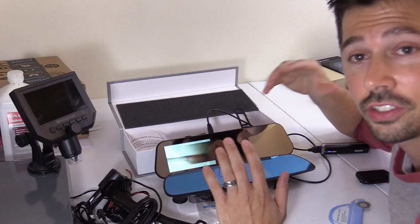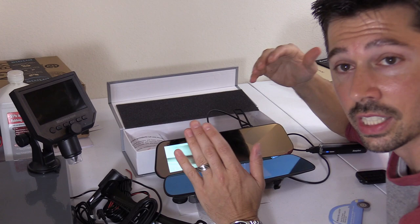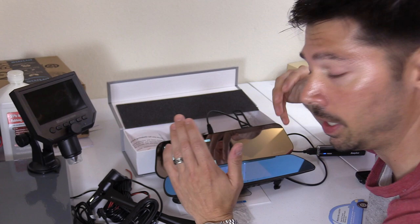If you guys are interested in the dash and backup camera DVR system, check out the link in the video description below. Also, the installation video link will be there. If you want more tech videos like this coming your way, click on the subscribe button. And if you know anyone that may be interested in this device, click on the share button below. Thanks guys for watching.